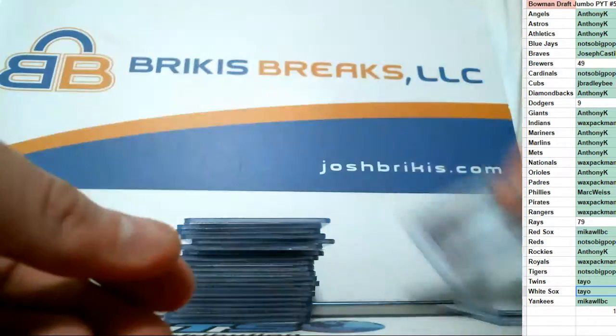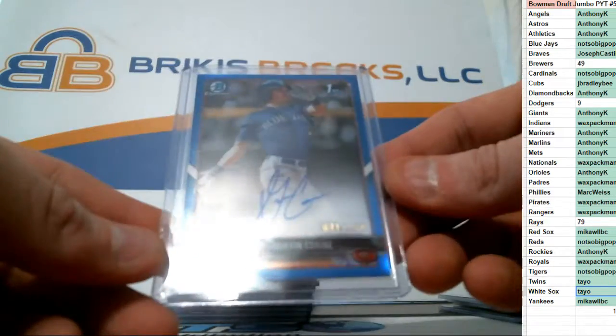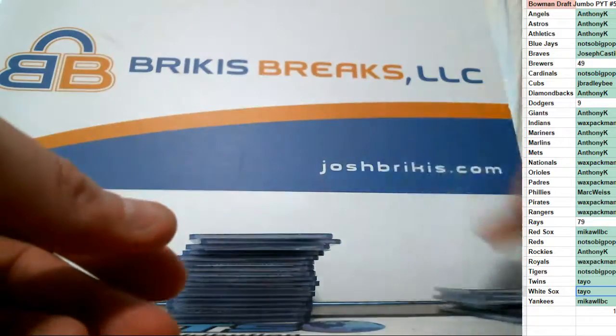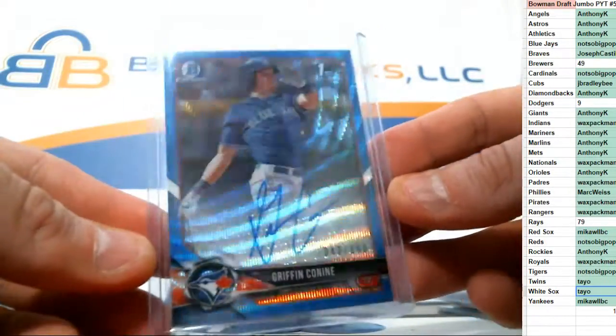Jonathan India, base auto. Daniel Lynch, base auto. Blue out of 150 — that's actually one of 150 — Conine for the Blue Jays. Owen White, base. Here's another Conine, this is 42 of 150.